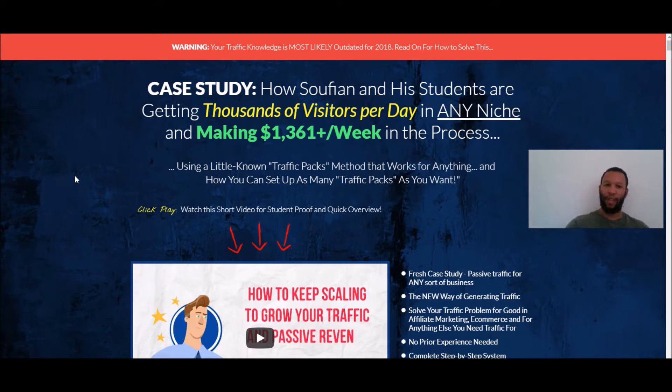So let's start on this sales page. The headline says: "Case study — how Sufyan and his students are getting thousands of visitors per day in any niche and making $1,361 plus a week in the process, using a little-known traffic path method that works for anything, and how you can set up as many traffic paths as you want." That was a mouthful — there's a lot going on in that headline.